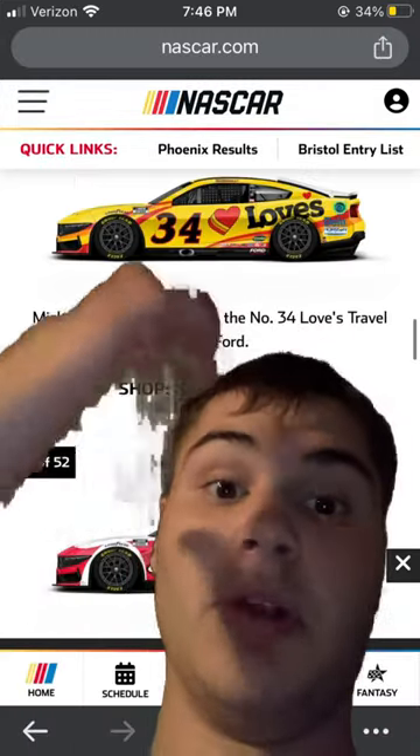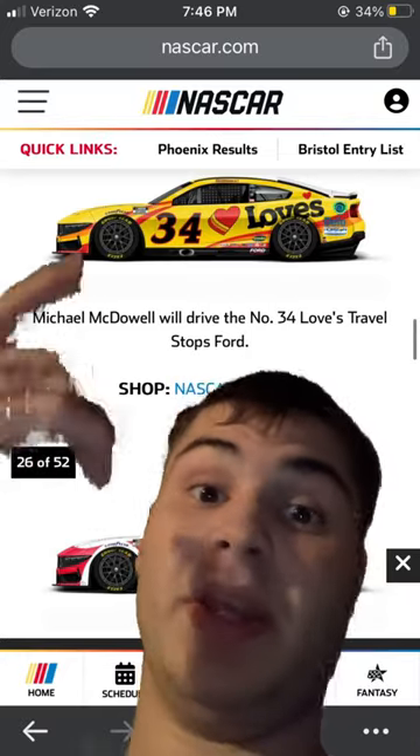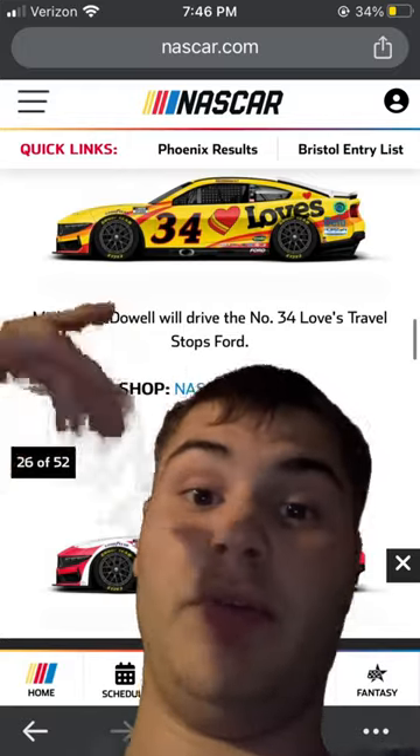Michael McDowell is back in the Loves one — 6 out of 10, not a bad one. Definitely, if you think of Michael McDowell, this is the paint scheme you automatically think of.